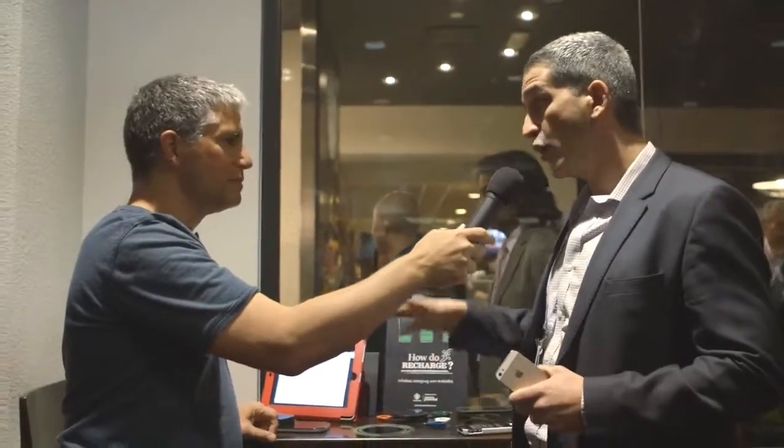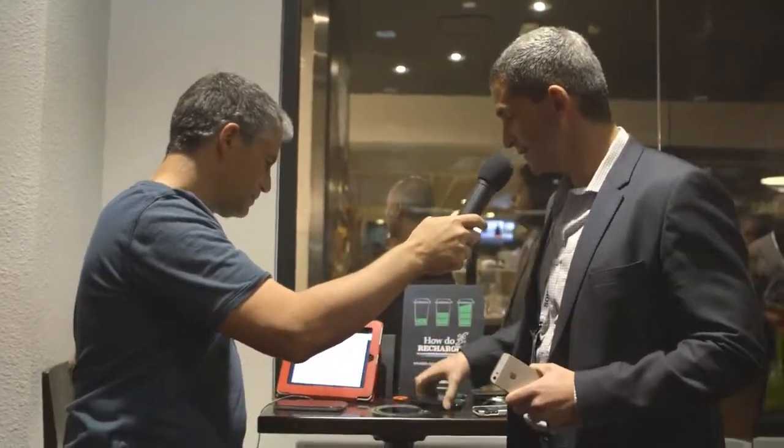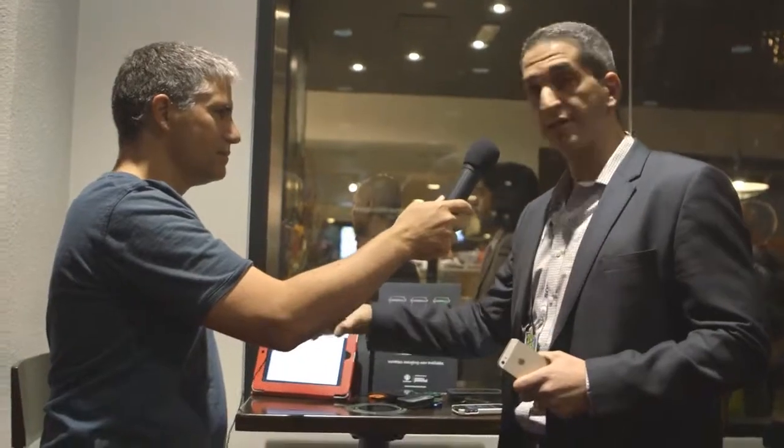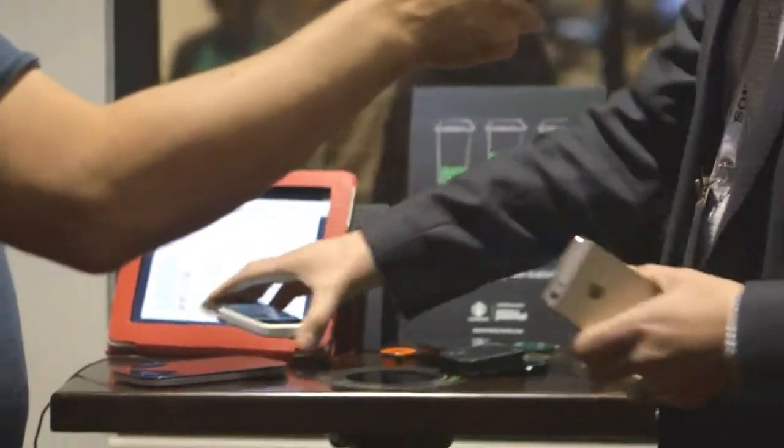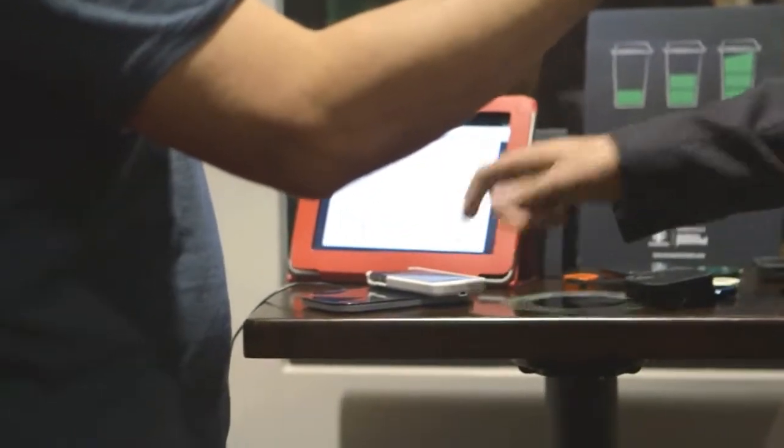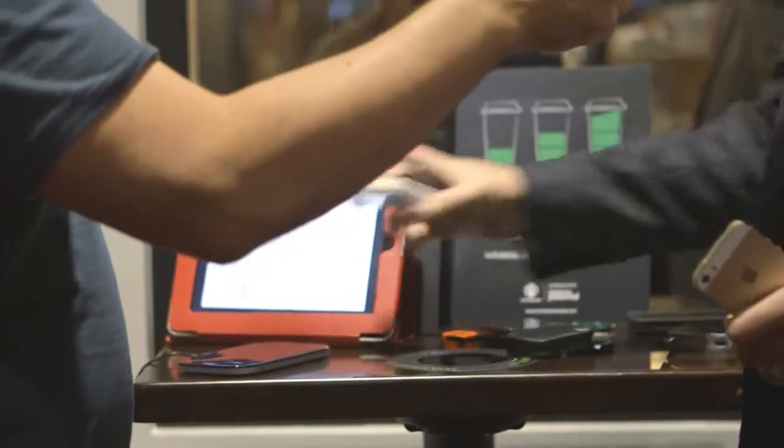If you want to enjoy wireless charging at home, we have mats with exactly the same technology that give you that magical drop-and-charge feeling. I just take my phone, I put it on, no tethering, and it charges. So I can do it with the phone, or I can do it with the batteries.